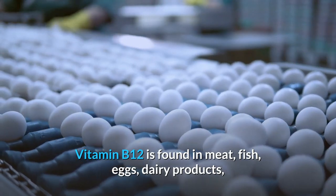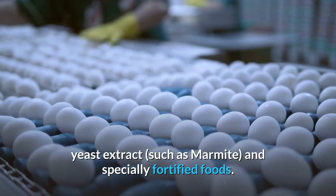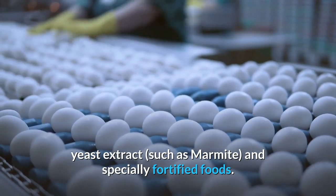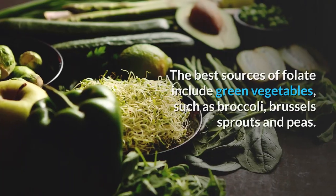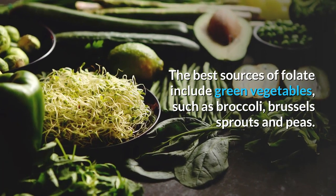Vitamin B12 is found in meat, fish, eggs, dairy products, yeast extract such as Marmite, and specially fortified foods. The best sources of folate include green vegetables such as broccoli, Brussels sprouts and peas.